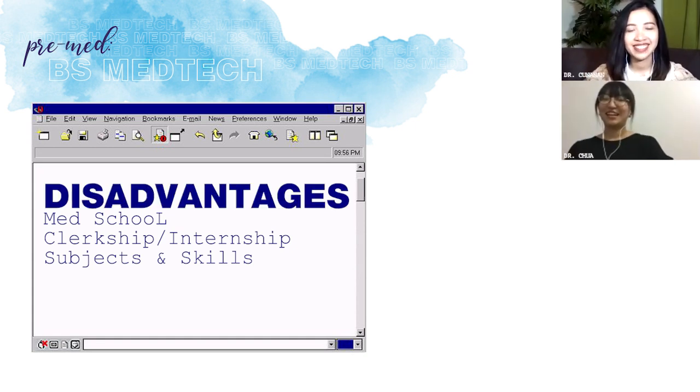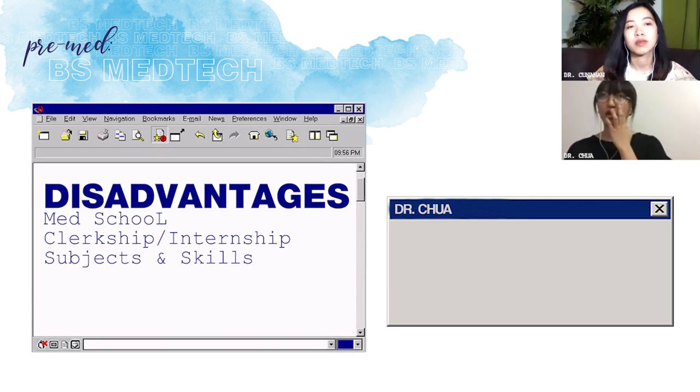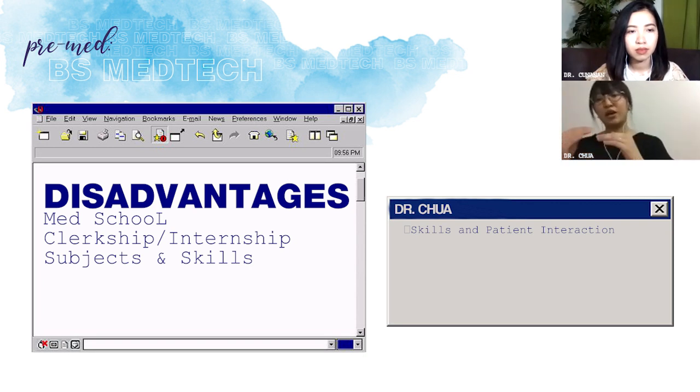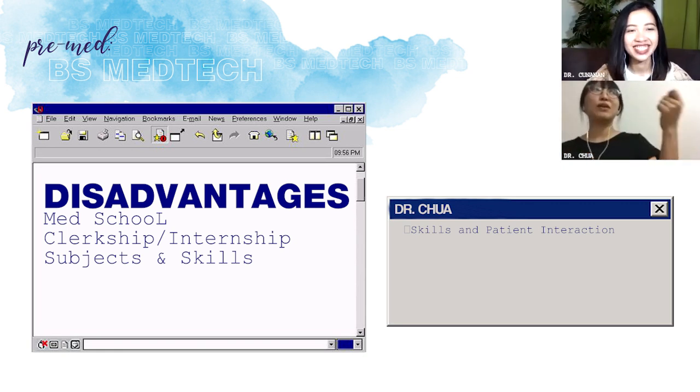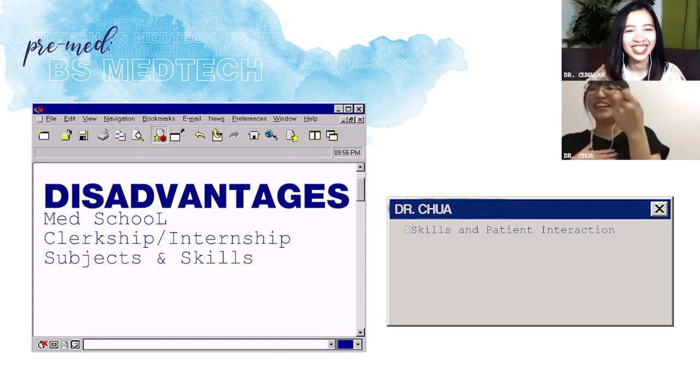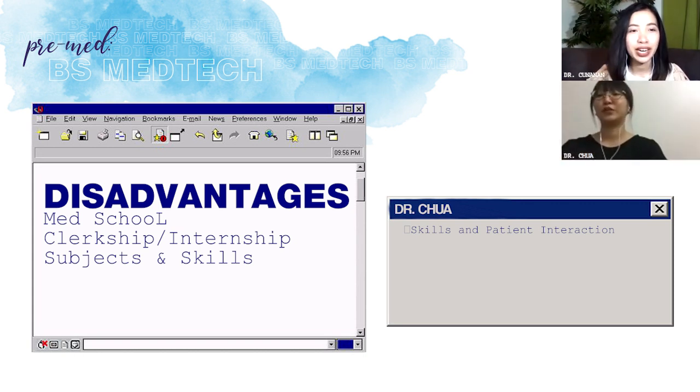Ano naman yung mga disadvantages? Parang yung isang major disadvantage for us — yung nursing, mas marami silang exposure: patient interaction, chart rounds, mga ganyan, tapos yung mga skills, alam nila lahat yun. Pagdating ng clerkship, dun mo makikita talaga yung edge nila. Dun ingit na ingit talaga ako sa mga nurses — alam mo yung inabutan ka ng Foley cath, 'Dok, pakifolicat naman yun,' tapos parang, 'Oh wait, anong gagawin ko dito? Saan mo ito pinapasok?' Pero kaya yung hinahana pag mahirap mag-extract.